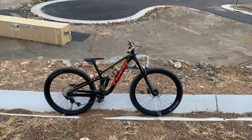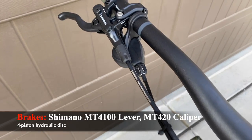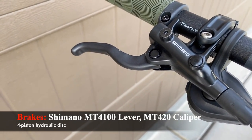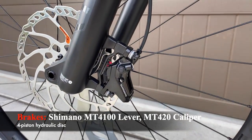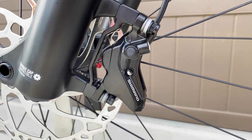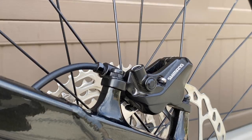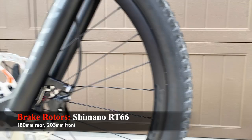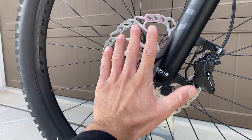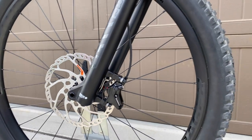The brakes are Shimano four-piston hydraulic disc brakes with MT4100 levers and MT420 calipers — the same as on the Fuel EX 9.7 from my last video. Four pistons are basically a necessity for an enduro bike. The rotor sizes are great: 180mm in the rear and a massive 203mm front rotor from Shimano, which provides serious stopping power. These are something I'd want to upgrade sooner rather than later, but they do the job.